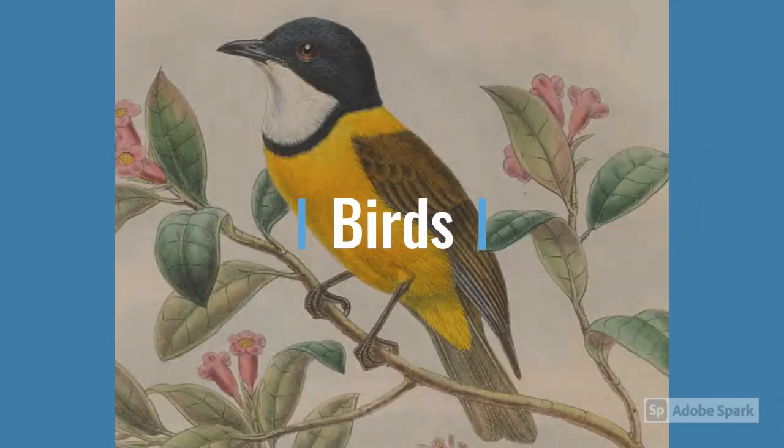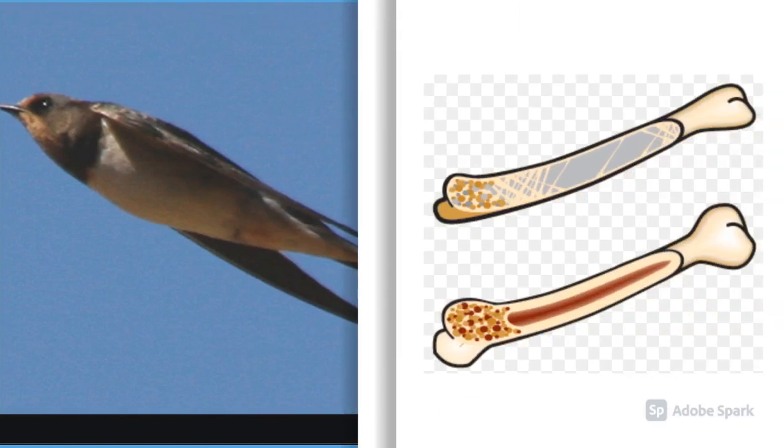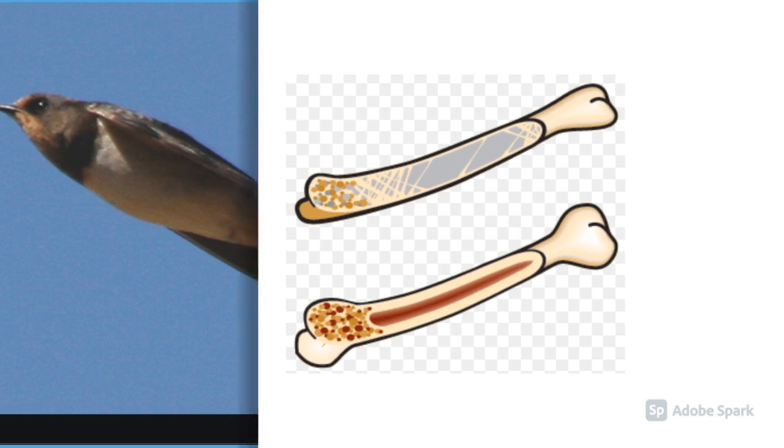Birds move in different ways — by flying, walking, and hopping. One of the reasons why birds can fly is because they have a streamlined body, which helps them to cut through the air. Also, their bones are hollow and light. The forelimbs of birds are modified to form wings, and they also have strong chest muscles.